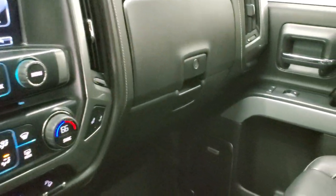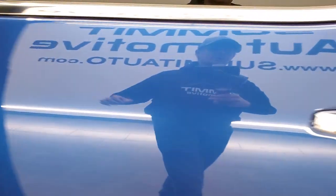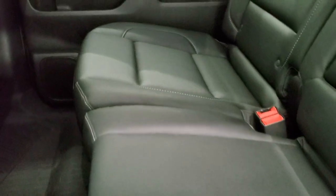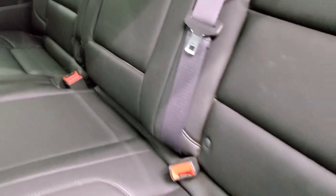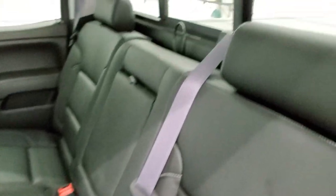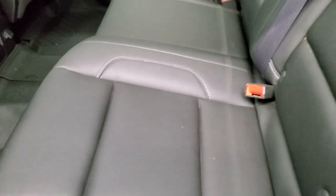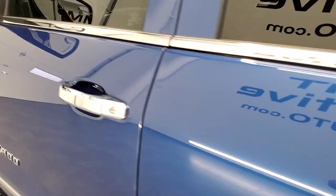We'll take a quick look at the back seats and then under the hood. The back seats are in really nice shape as well. There is a latched child safety system for any child car seats you may want to put back here. It has a power sliding rear window with built-in rear defrost. These seats do fold up, and you get all-weather floor mats back here as well, which keeps your carpeting looking brand new. There are side curtain airbags on this truck.